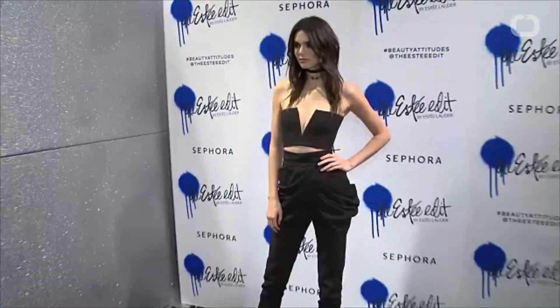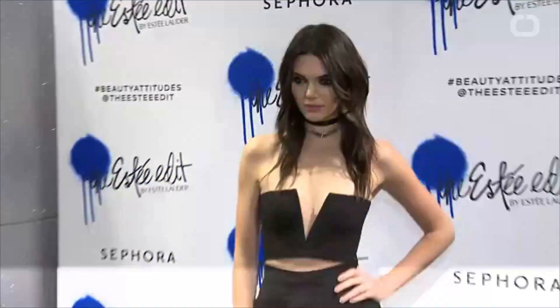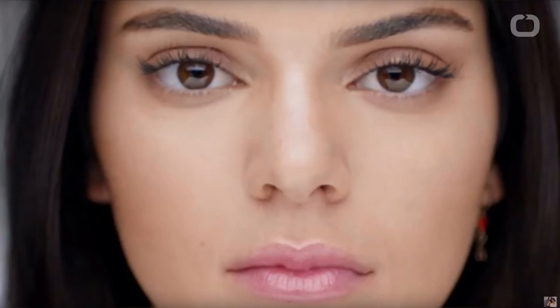Not your typical nighttime face wash, this cleansing balm emulsifies with water. As you massage the product onto the face, the cleansing oil within removes makeup and impurities.